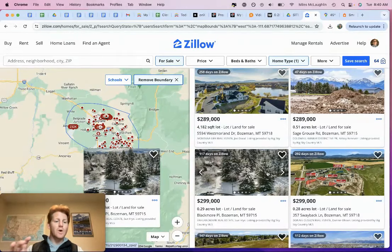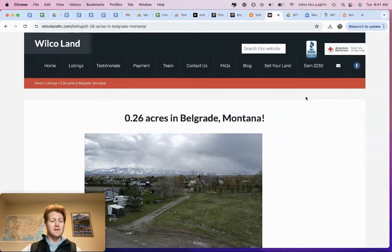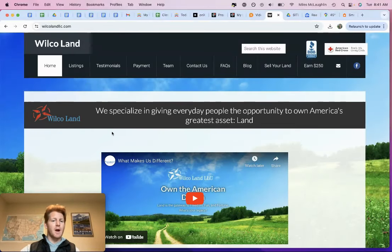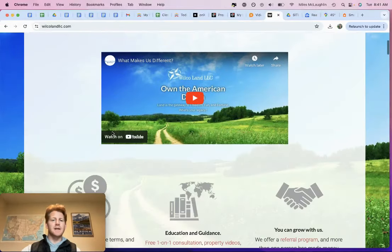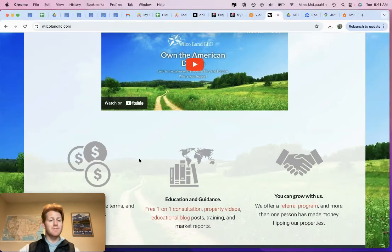I'll end the video with a disclaimer: this isn't legal advice, this isn't real estate advice. This is the due diligence I've done — I'm sharing my thoughts, opinions, research, and knowledge about the property with you. You as a buyer are going to be responsible to perform your own due diligence and make sure the property is the right fit for you. At Wilco, we do sell all of our land as is. We can offer and guarantee a free and clear title — a marketable title. We do a lot of due diligence in-house, but you as a buyer ultimately need to make sure it's the right property for you.